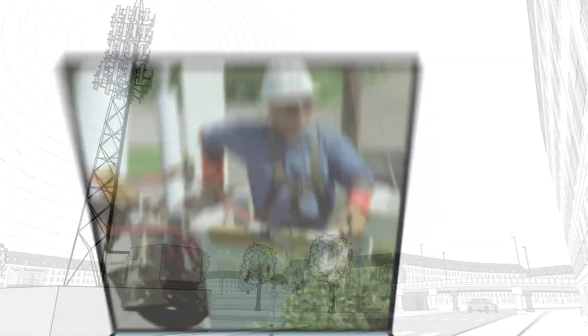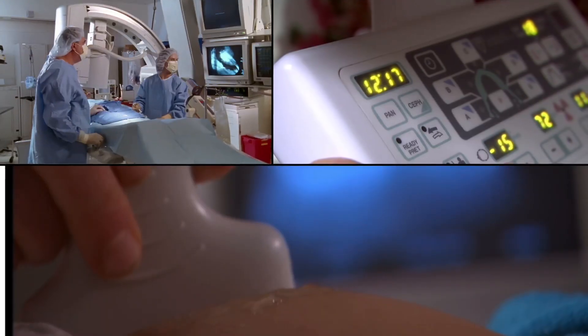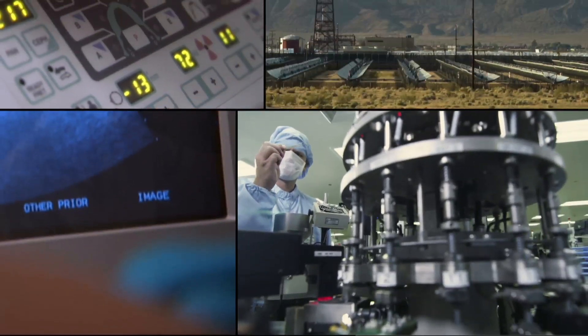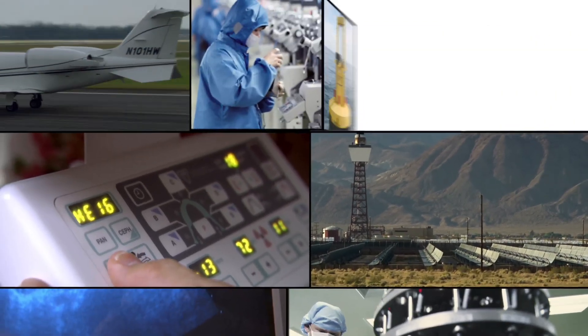Parker Sealing and Shielding Technology is also applied in computers, cars, airplanes, and in many medical devices — from asthma inhalers to dialysis machines and catheters. Parker is engineering seals out of specialized material formulations, designed to maintain their integrity in the harshest environments.